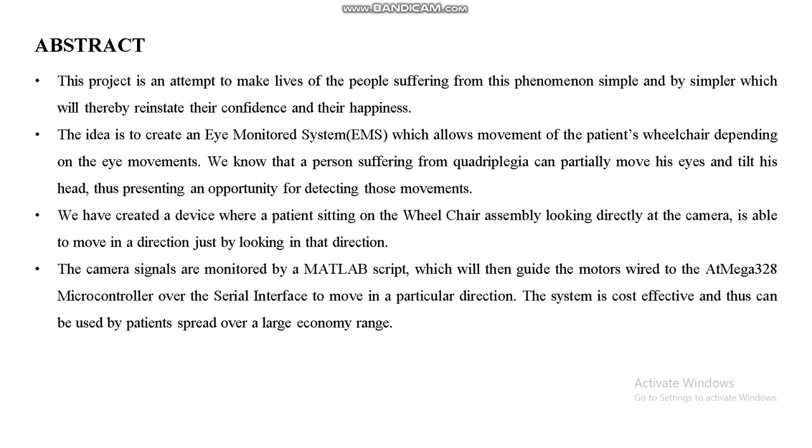Hi guys, today we are going to see an intelligent eyeball-controlled wheelchair for paralyzed patients using Arduino. This is our abstract — we can control the wheelchair using an eyeball sensor. A person suffering from quadriplegia can possibly move their eyes and tilt their head, presenting an opportunity for detecting those movements. We have created a device where a person sitting on the wheelchair assembly, looking directly at the camera, is able to move in a direction just by looking that way.